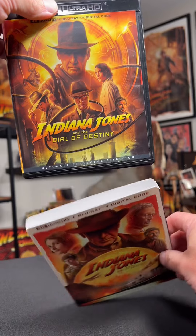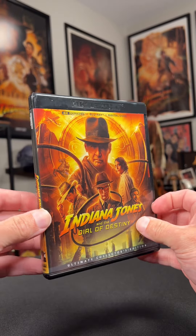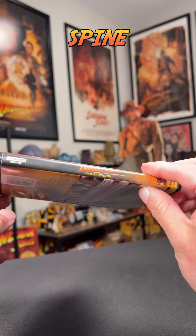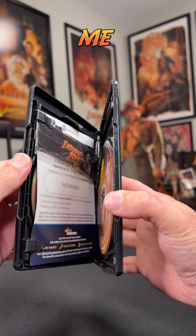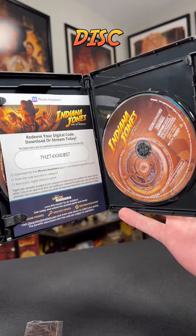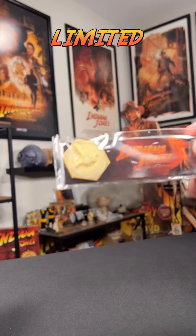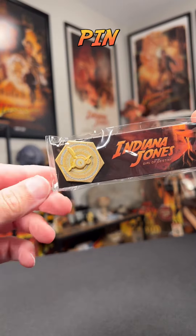This 4K Walmart exclusive comes in an embossed slipcover, and under the slipcover is a different cover. The spine doesn't match the previous movies, but honestly, that doesn't bother me much. I'm pretty positive we'll see a 5-disc set in the future that will match.